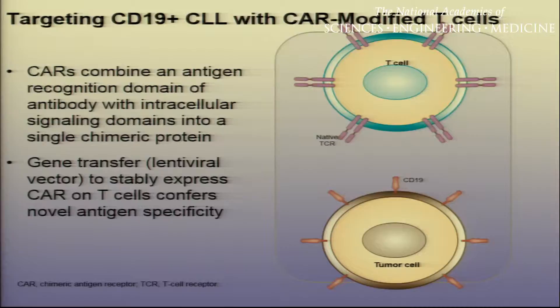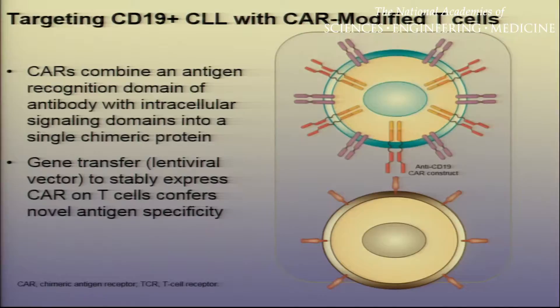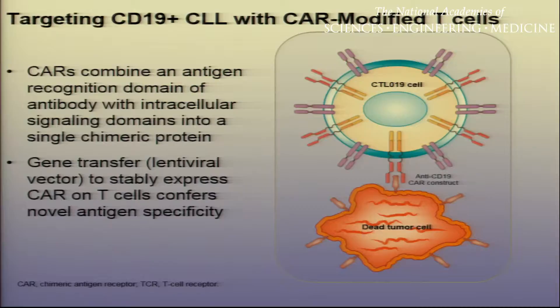A chimeric antigen receptor has that antigen recognition domain of an antibody with the intracellular signaling domains. Using gene transfer technology — in our case a lentiviral vector — we can stably express the CAR on the surface of a T-cell, conferring novel antigen specificity. You see the infection with the lentivirus, genetic material is inserted directing expression of this new molecule, transported to the cell membrane, now allowing it to recognize CD19 when it couldn't before, hopefully leaving behind a dead tumor cell.